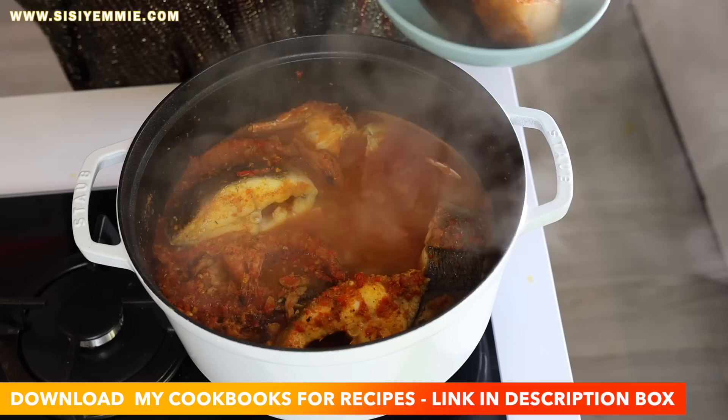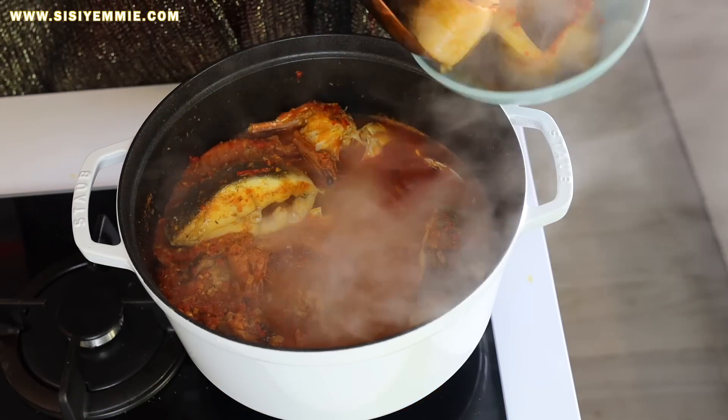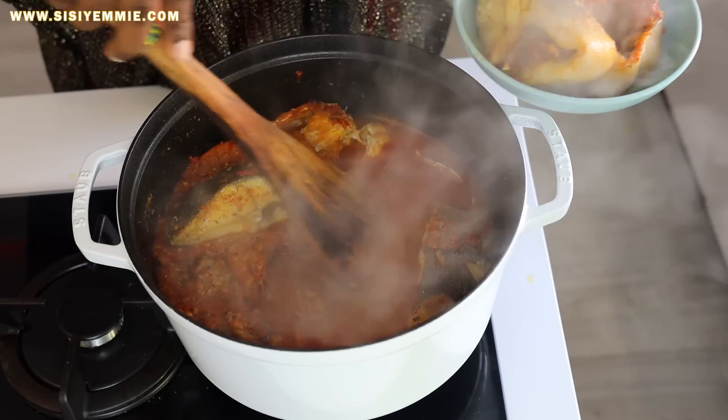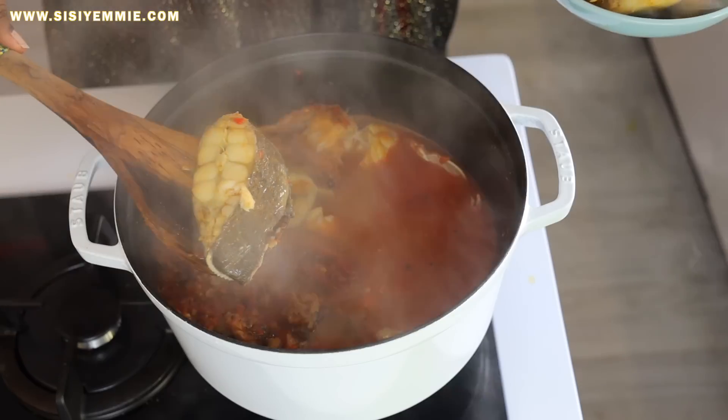If you want the hard copy, you can get it on Amazon. Now the fish is cooked — fish does not take long to cook, about seven to ten minutes will do. So we're taking out our Eja Osan so that we can mix in the rest of the ingredients.